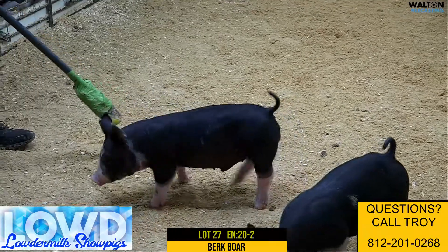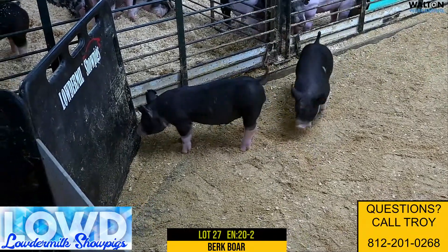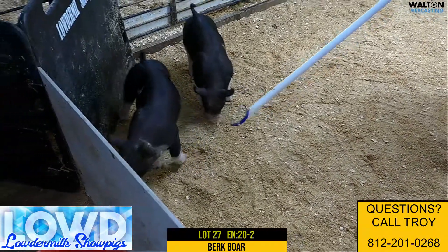So these would be out of Outside the Lines, back on a Let's Roll, and then a Monopoly South. Their mom would have been a breed that we bought from Knights there.